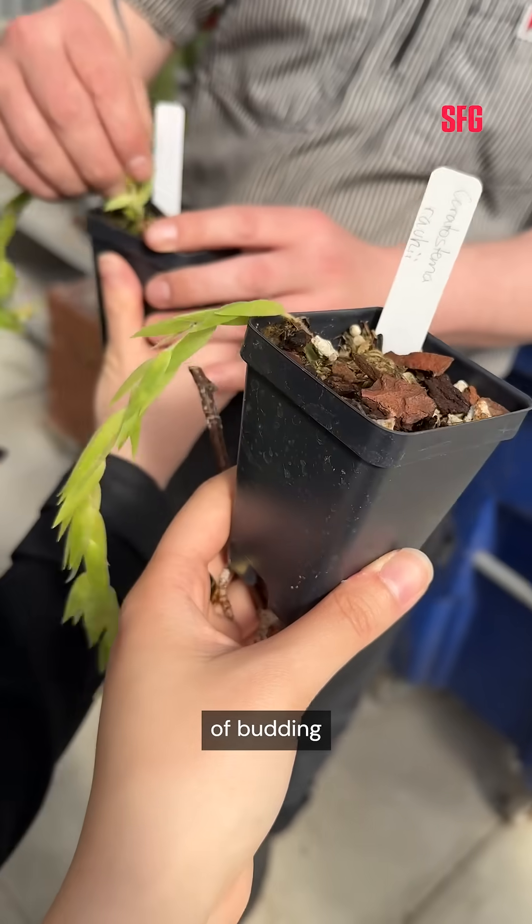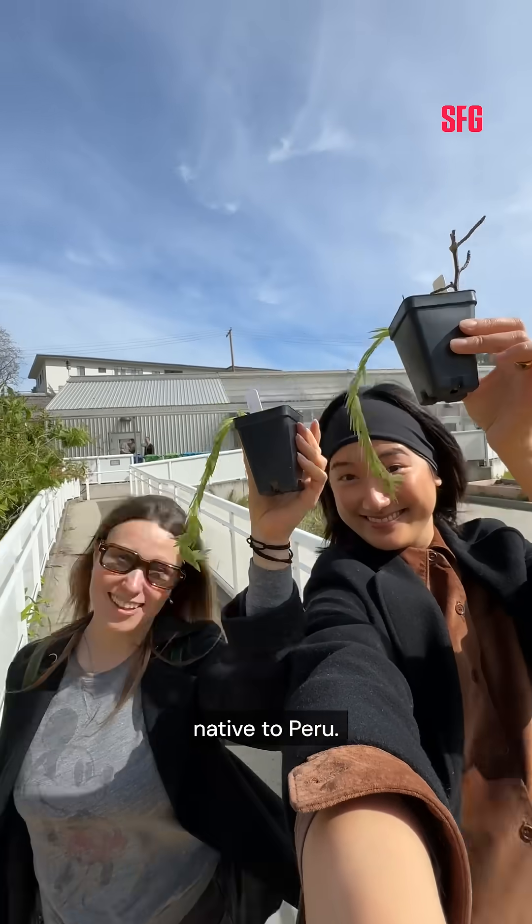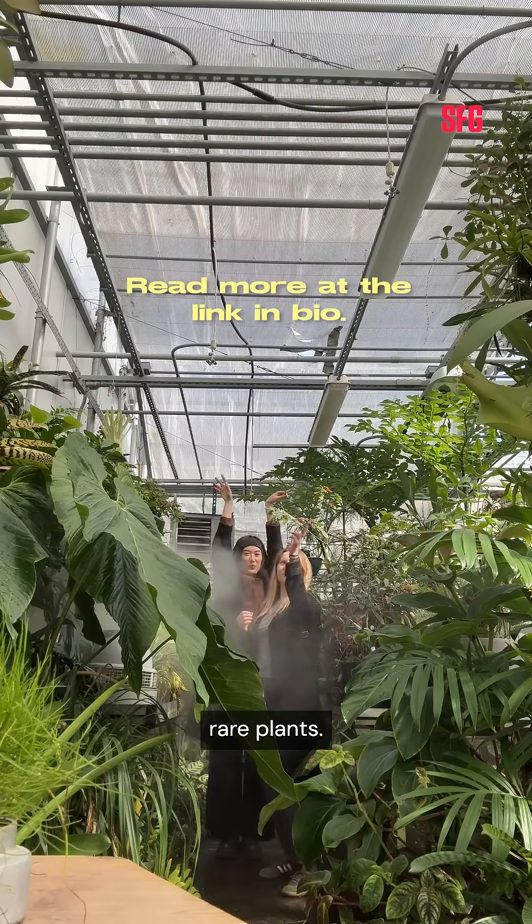At the end of our tour, Elliot gave each of us a pot of budding Xyrtostima roei, a rare neotropical blueberry native to Peru. Yay, rare plants!